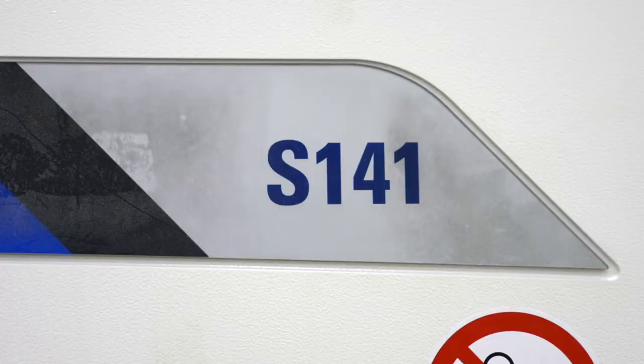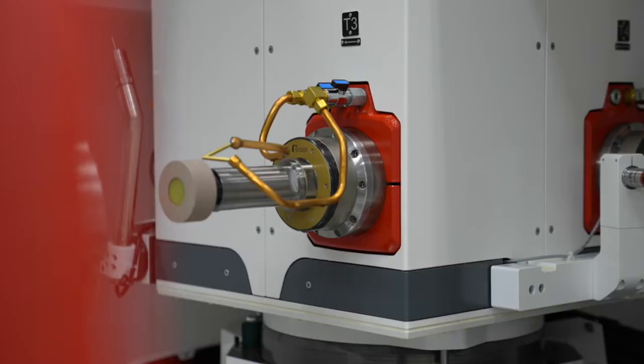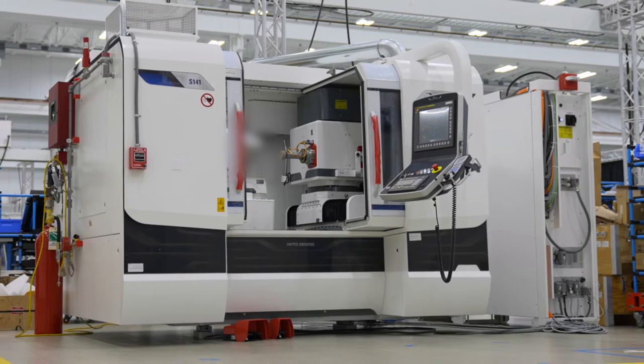The next station here is internal grinding. This features a Studer S141 internal grinding machine with a multiple spindle turret head, also including the ability to measure in-process, engaging the part while it's being ground. Very unique capabilities for this particular machine.